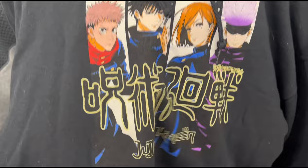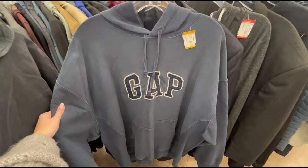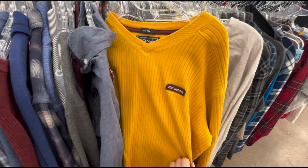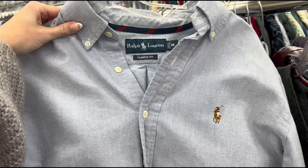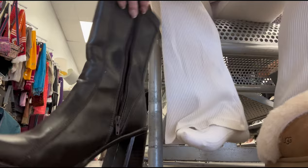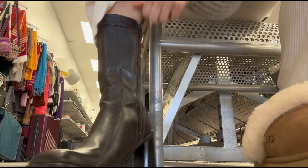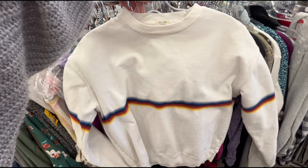This hoodie is so cute — I just recently finished the episodes of Jujutsu Kaisen and it was so good. Definitely putting this in the cart. This is also so freaking cute. I kind of like this for some reason, we'll just try it on. Sadly they're way too big — my toe is literally here. I feel like this would be so cute for this summer.